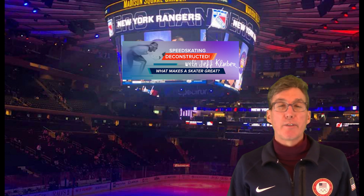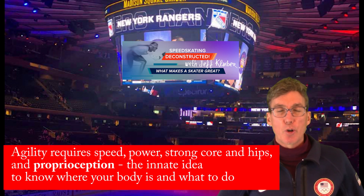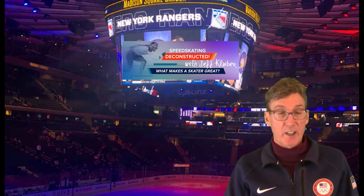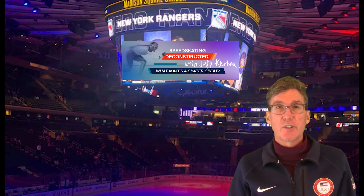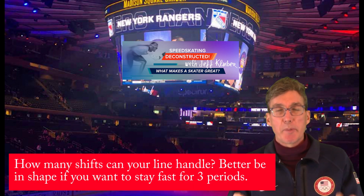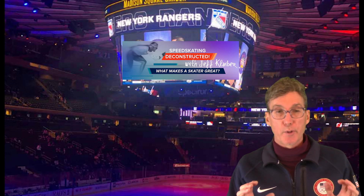The ability to adjust direction on the fly — you have to be able to do that. That takes agility, core work, and lots of drills. We'll share those with you. Endurance is also key. Lots of shifts peter out in the third period — don't make that mistake. You have to be well trained to be a fast skater all through the game.